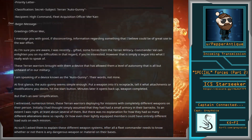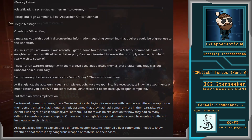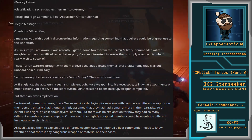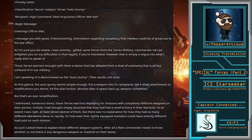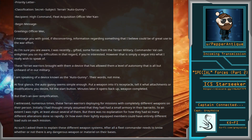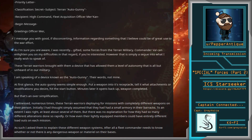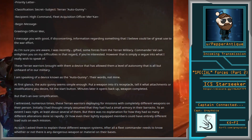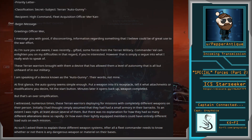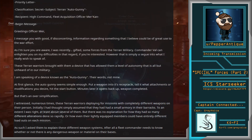I message you with good, if disconcerting, information regarding something that I believe could be of great use to the war effort. As I'm sure you are aware, I was recently gifted some forces from the Terran military. Commander Val can enlighten you on my difficulties in that regard, if you're interested. However, that is simply a segue into what I really wish to speak of. These Terran warriors brought with them a device that has allowed them a level of autonomy that is all but unheard of in our military. I am speaking of a device known as the Autogunny.